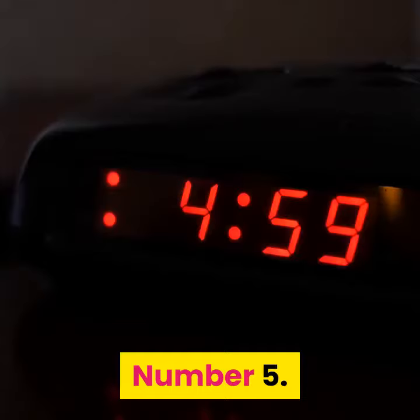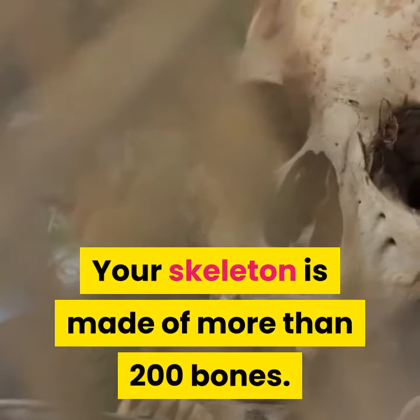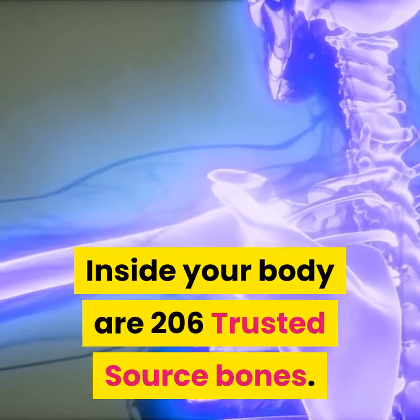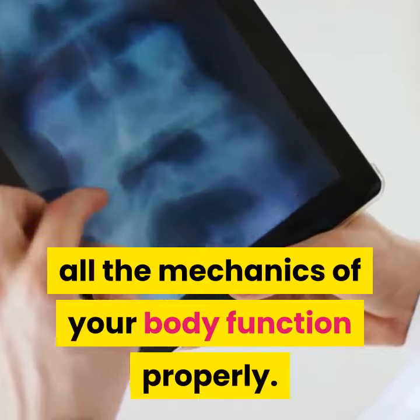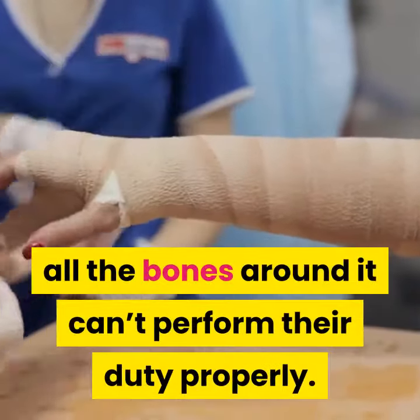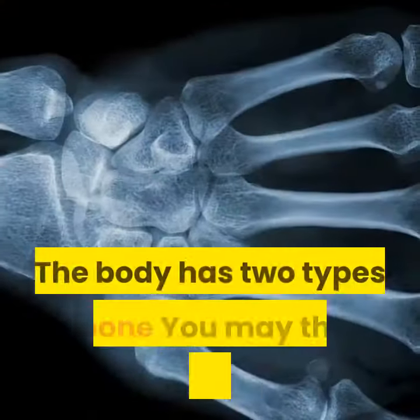Facts about bones — number five: your skeleton is made of more than 200 bones. Inside your body are 206 bones, and each bone plays a very important role in making all the mechanics of your body function properly. If a bone is broken, all the bones around it can't perform their duty properly.